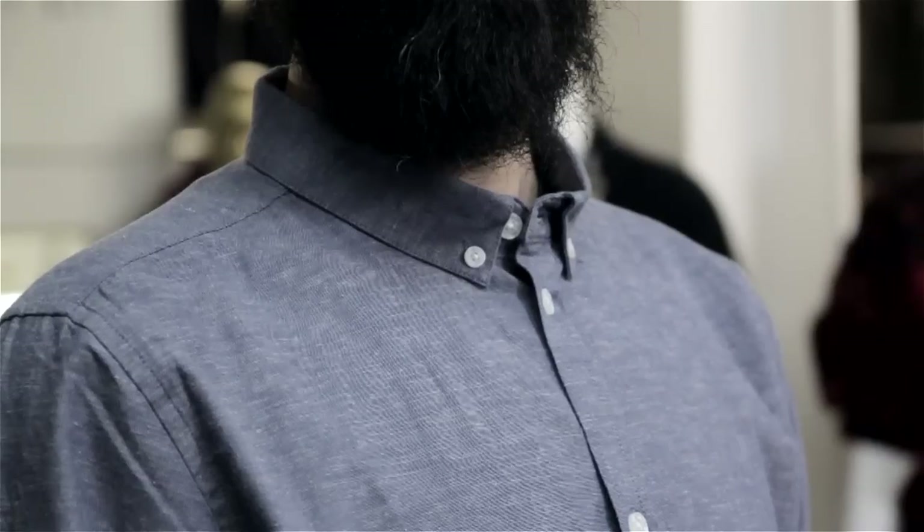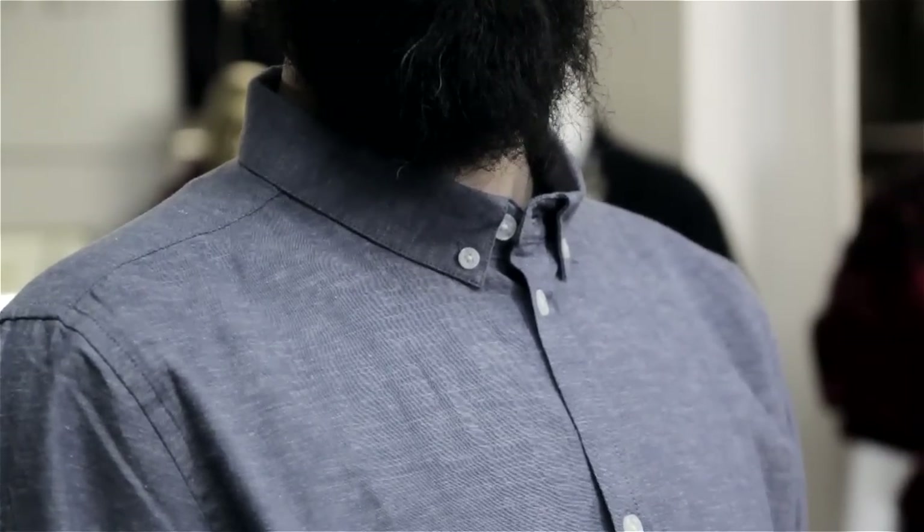Then you have the button-down collar, which is like a classic American collar. It can be worn with or without a tie.